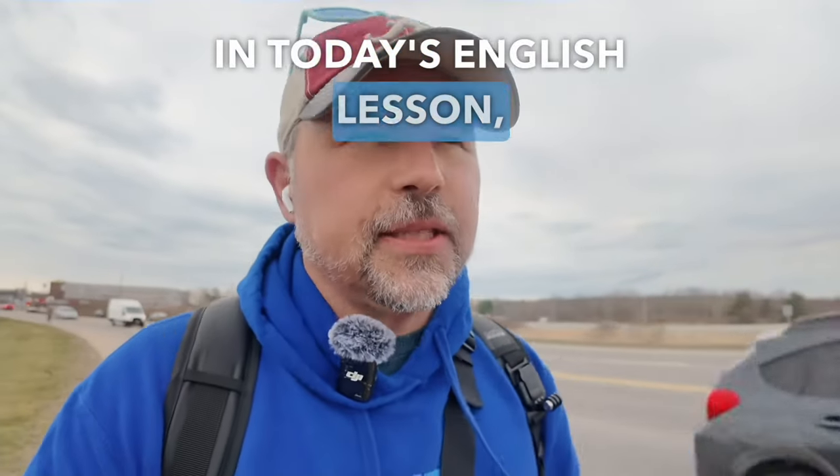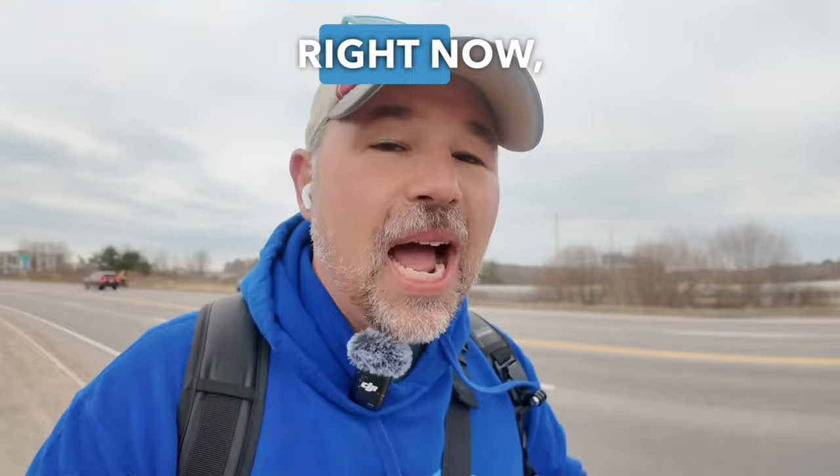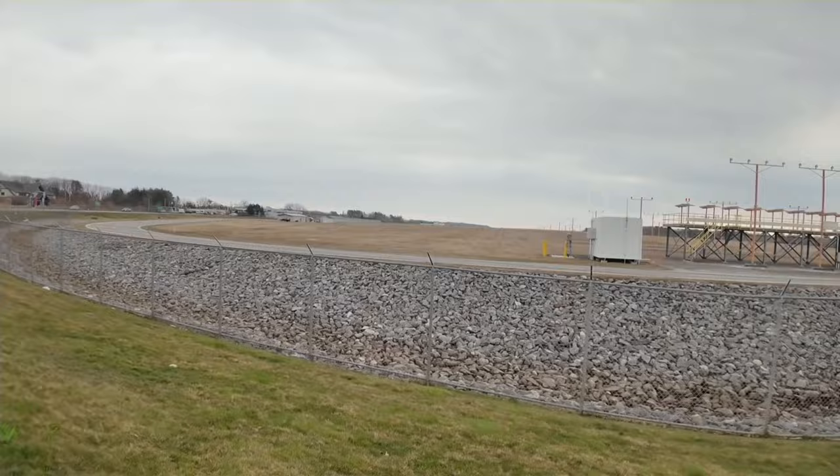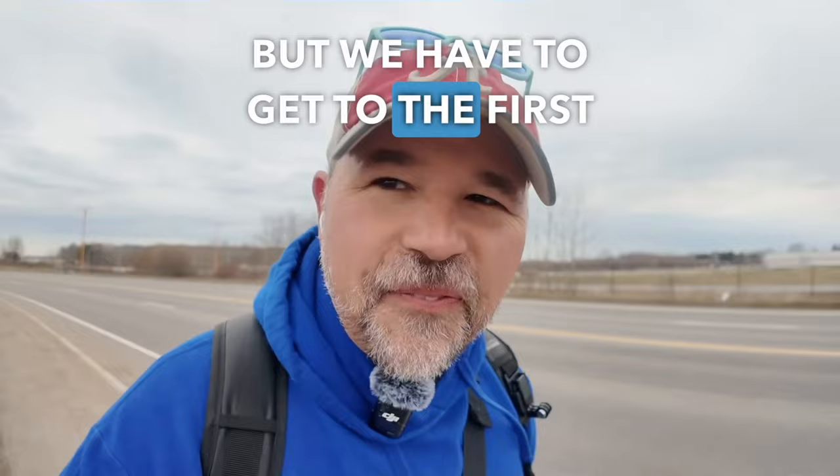In today's English lesson, you are going to learn at least 20 ways Americans use English phrasal verbs when they talk about traveling. I am on my way to the airport right now — I have to walk to the airport. Let's talk about 'head to.' That's probably the first phrasal verb we should discuss. Right now, I'm heading to the airport. Americans will say 'heading to' when they are trying to get to a place. Eventually I will head to Brazil, and the first airport is the Portland International Jetport in Maine.